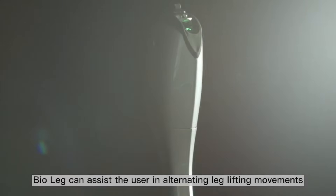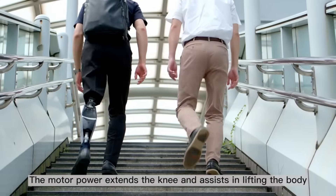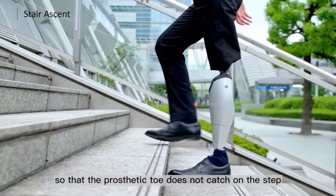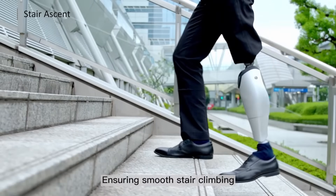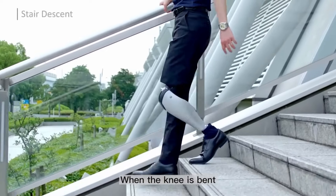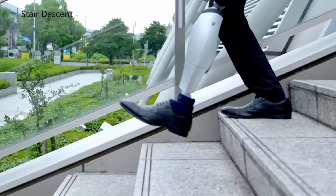The Bio Leg is a robotic prosthetic knee that imitates natural movement and improves physical activities by compensating for reduced muscular strength. The device is outfitted with artificial intelligence and greater power, enabling it to assist the user's motions in situations including ascending stairs, getting up from a chair, and walking. Bio Leg was developed by Bionics, a firm established by Shinji Takada, a former Paralympian. The anticipated cost is approximately $40,000.